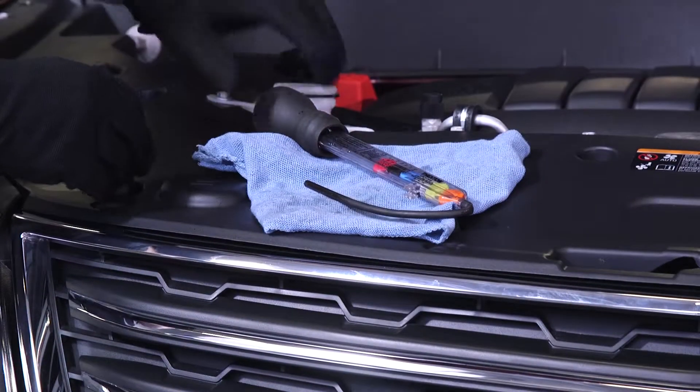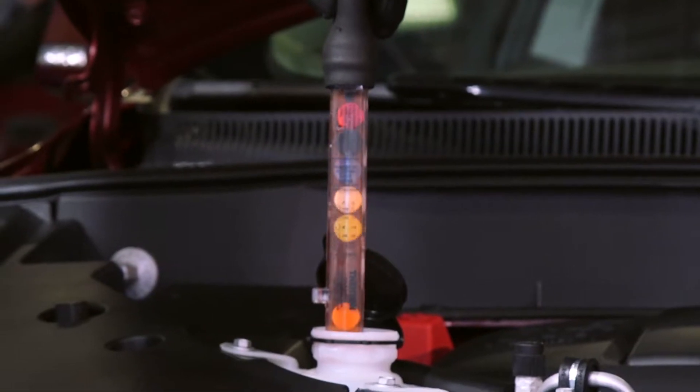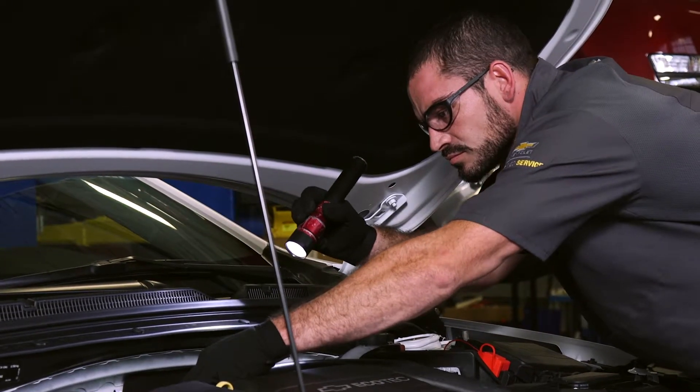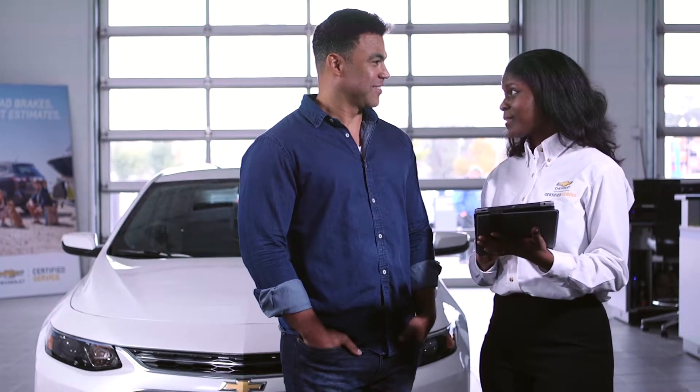Quick, easy and located near you, we offer a full line of service from oil changes, fluid top-offs and more to help keep your engine running smoothly. Our Certified Service technicians are trained to know every inch of your vehicle, so we can help you keep it running as it should.